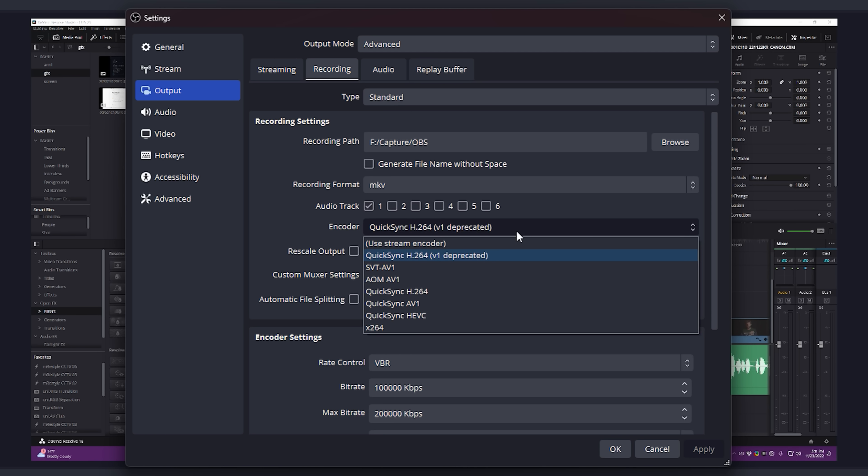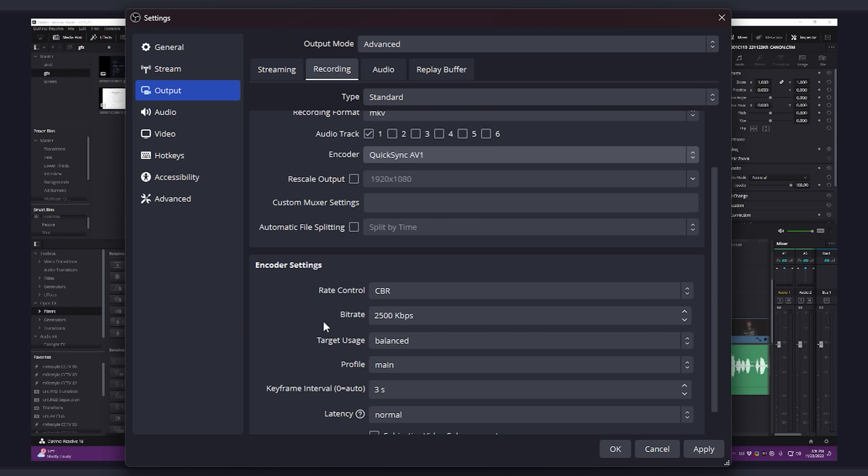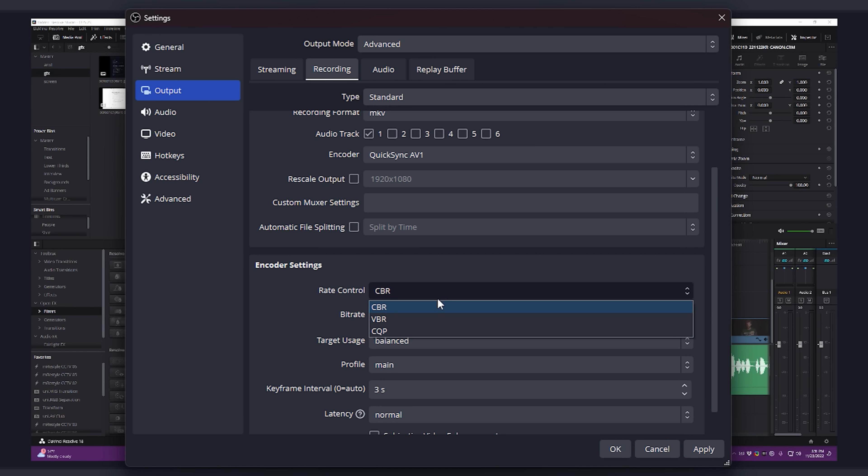Intel AV1 doesn't fully support CQP recording in OBS just yet, which is a bummer, but it will be improved over time. This is exciting — my primary capture and streaming rig is running Arc now, as it's the cheapest way to get high-quality AV1, H.264, or H.265 video encoding, and will only get cheaper with the upcoming A310 graphics card. Support in OBS came late, given that NVIDIA launched later and already has support built-in, but I'm still stoked.